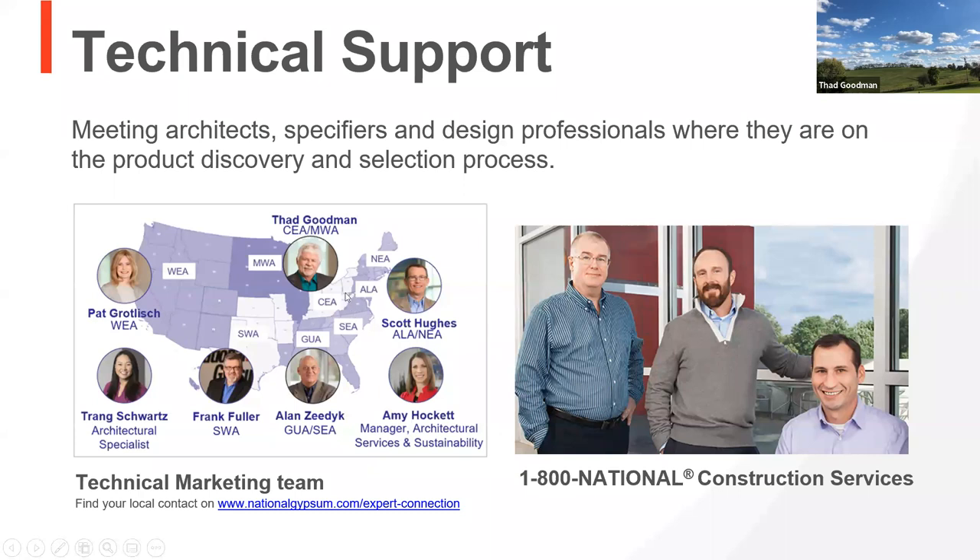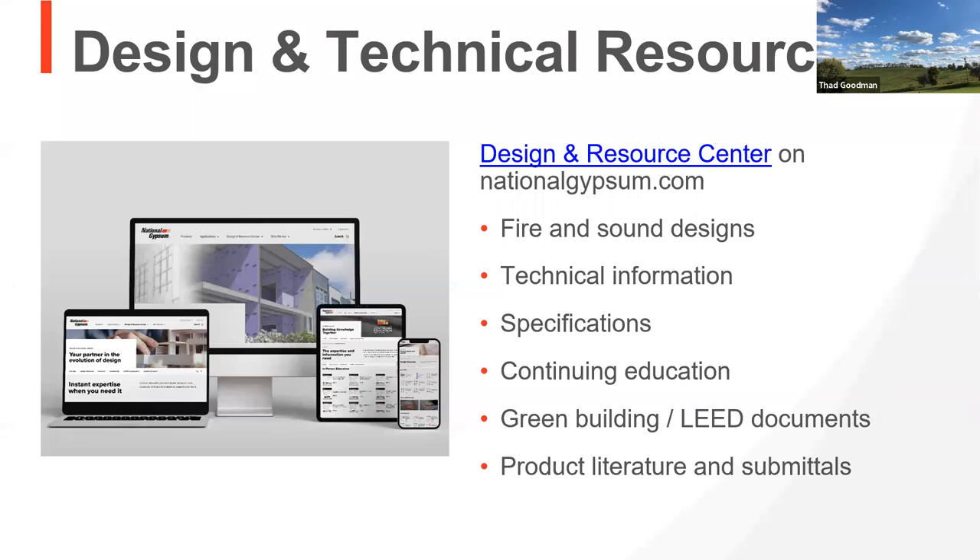If you can't get a hold of myself or anyone on the team in your area, you can call 1-800-NATIONAL between 8 AM and 4:45 PM Eastern, and you'll talk to one of our tech team. We don't have a phone tree — you might get a voicemail, but they do call back. Mark Chapman has been at National 42 years. He does our fire and sound testing and sits on the Gypsum Association, helping with the GA-600 and several Drywall Finishing Council committees. Jimmy Farrell is a former general contractor — great for CA questions. Sam Haverson is an architect by trade who works on our tech line and helped develop our resources, including the purple book and our sound book.